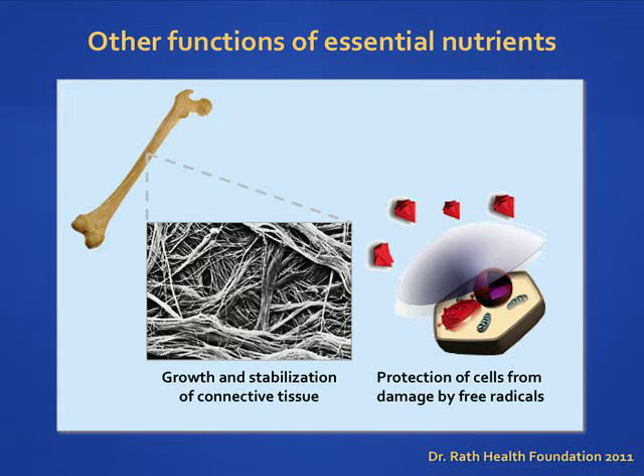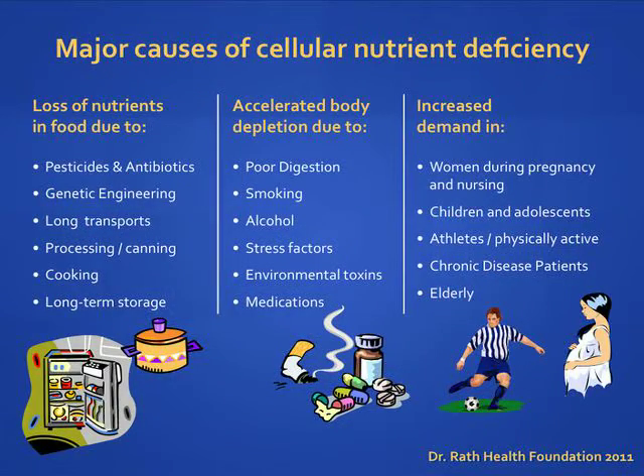In addition to nourishing the cells to enable us to carry out basic functions of life, cellular nutrients also support stability of the connective tissues in our body. Looking at the inside of a bone under a microscope, we see collagen fibers. These collagen fibers are produced with the help of vitamins. The more healthy collagen fibers that are produced, the better stability our body tissue will have. In addition, vitamins can also allow our bodies to fight off foreign invaders like cold and flu viruses, and protect us against free radicals, which have damaging effects on cells and organs.